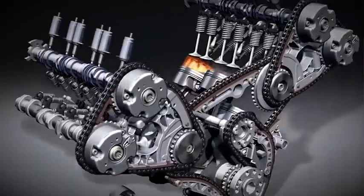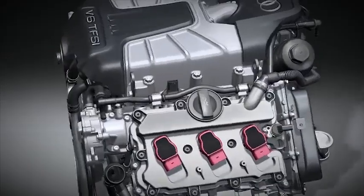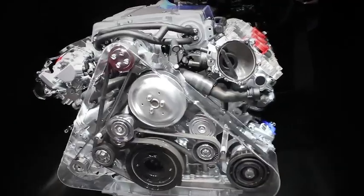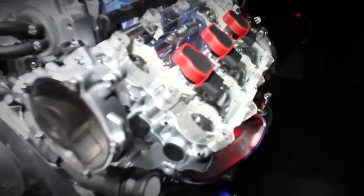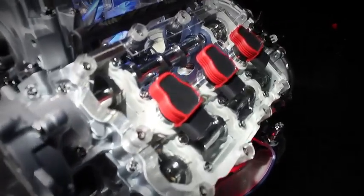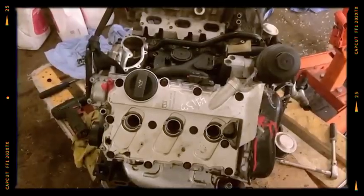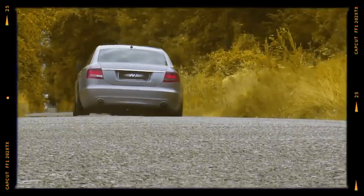Across four generations, the EA 837 evolved from a naturally aspirated port-injected V6 into a dual-injected supercharged powerhouse, gaining nearly 40% more torque, slashing emissions, and setting the benchmark for smoothness in its class. Yes, its rear-mounted timing chains and intricate intake hardware can make ownership costly, but for many enthusiasts the soundtrack, instantaneous torque, and technical sophistication more than compensate. If you're shopping for an Audi or just love engine engineering, the EA 837 family remains a milestone in modern V6 design.